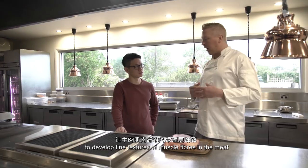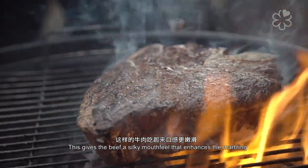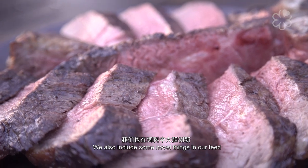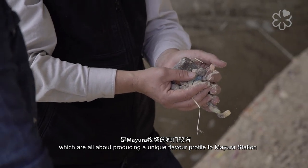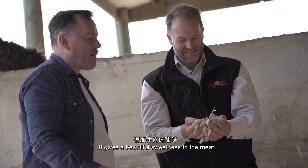We call it a slow-growth technique. We get this beautiful fine texture and fine muscle fibres in the meat, which gives the beef a beautiful silky mouthfeel and enhances the marbling. We also include some very novel things in our feeding to produce a unique flavour profile to Mayura station — one of those is including chocolate in the feed, which gives a beautiful sweetness to the meat.